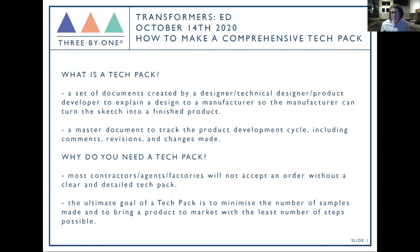So what is a tech pack? It's a set of documents, created by a designer, product developer, or technical designer depending on team size. It's basically a bible to explain the design to a manufacturer so they can turn your sketch into a finished product — one master document tracking the whole product development cycle including comments, revisions, and changes. Why do you need one? Two reasons: most contractors and factories don't accept an order without a clear, detailed tech pack, and the ultimate goal is to minimize the number of samples made.